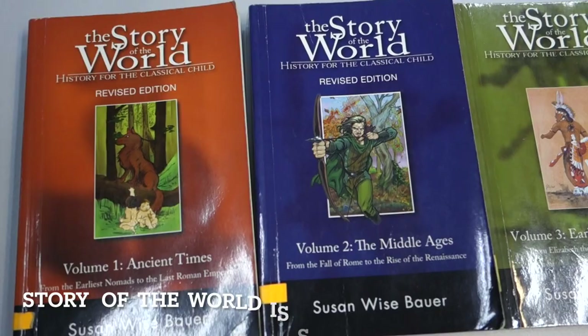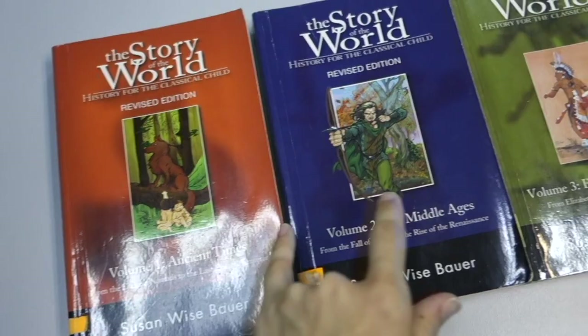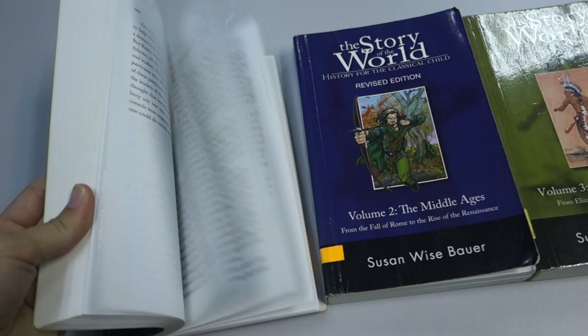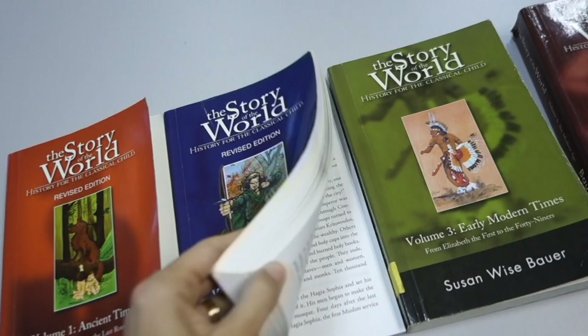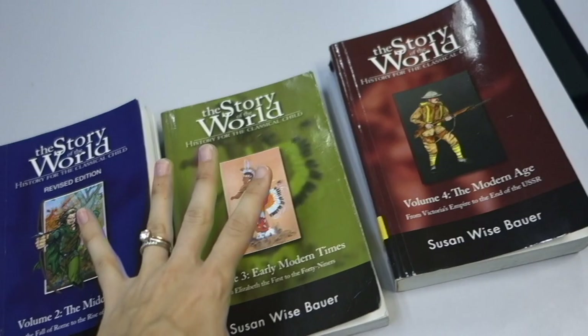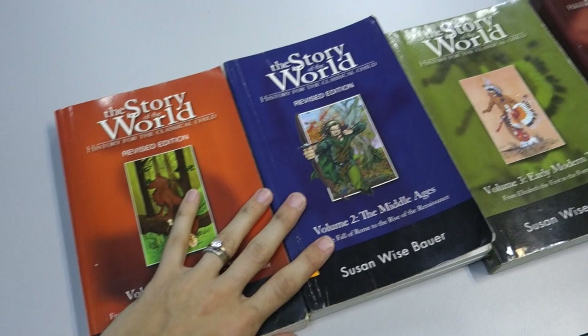Next is Story of the World, which is much beloved by many homeschoolers. This also follows a four-volume series: Ancient Times, Middle Ages, Early Modern, and Modern Ages. You could just read the book to your kids, going through a chapter a day. It also uses the strategy where the earliest time period has easier reading that gets gradually longer or higher-level as you progress. So you wouldn't want to start with modern history before ancient history with young kids.